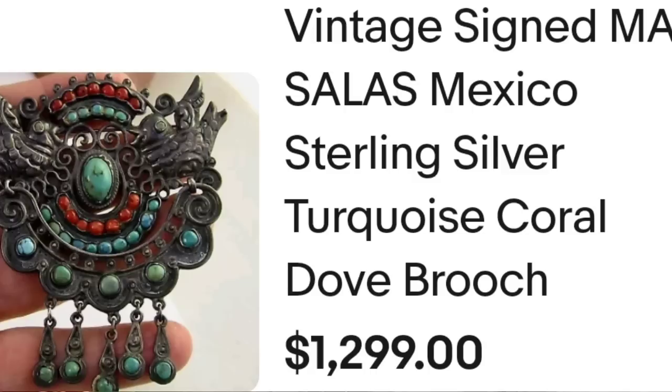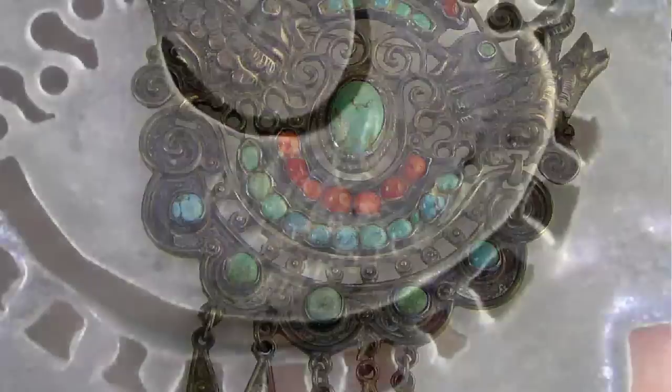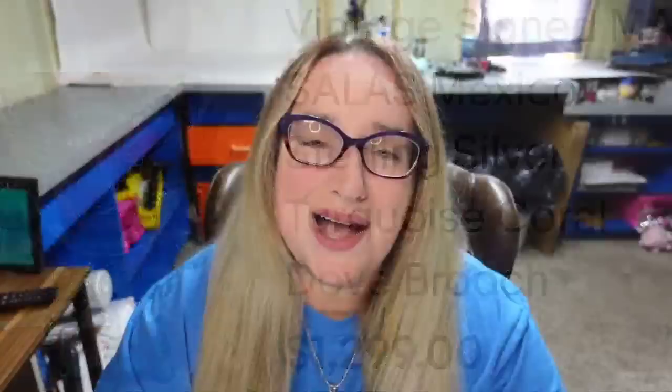Up next is another one we have heard from before — a very elaborate brooch with the price to go with it. This is a vintage signed MATL Solace Mexico sterling silver turquoise and coral dove brooch, sold buy it now for $1,299. Here you can see the brooch up close with the flying doves — absolutely beautiful green and turquoise with coral beads. It is signed on the back in script: MATL Solace. I actually have had a piece from them.